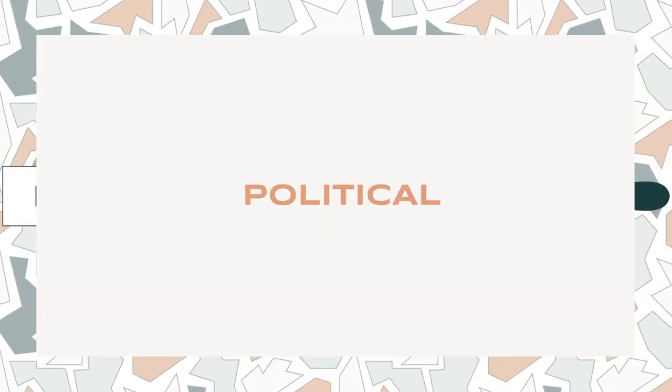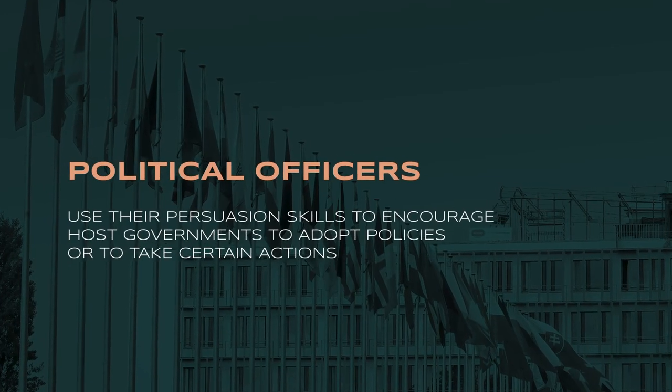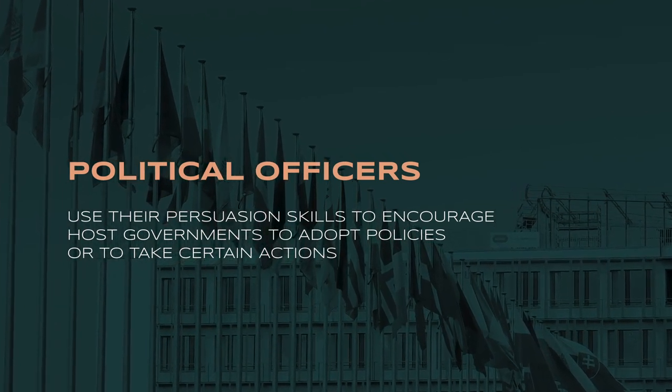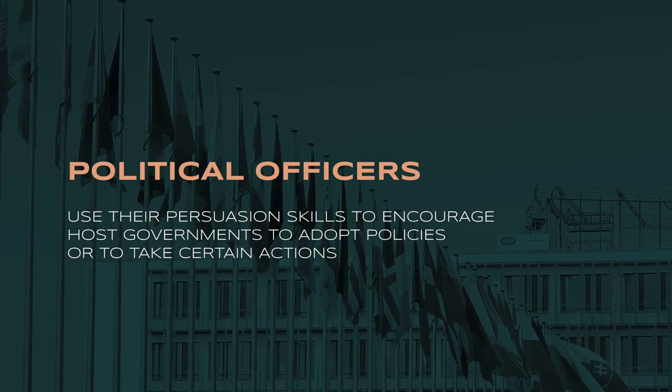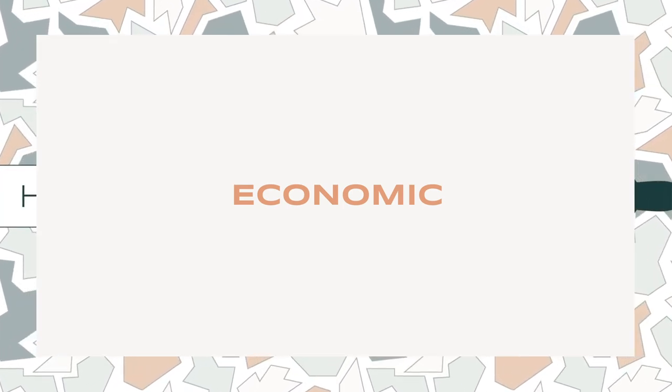The first career track is the political cone. A political officer's job is to understand the political situation happening within a host country, analyze its domestic and foreign policies, and seek to align U.S. and host country interests together. Political officers use persuasion skills to encourage host governments to adopt certain policies, and they maintain contacts within national and local governments, think tanks, NGOs, activists, and journalists.